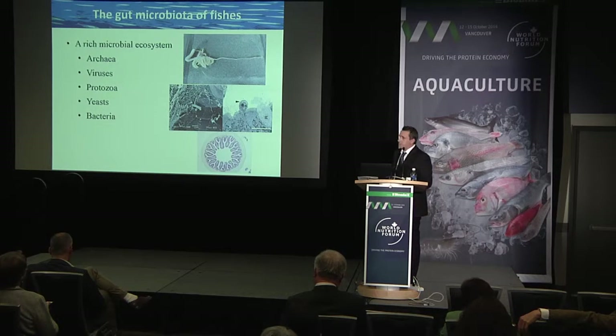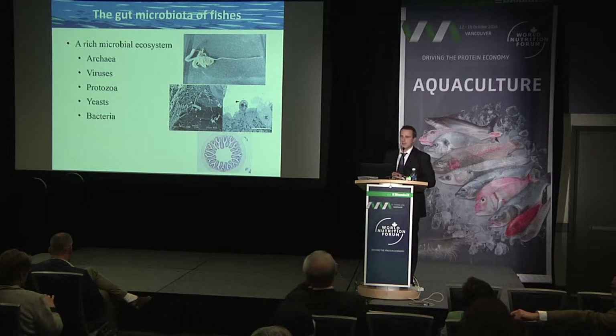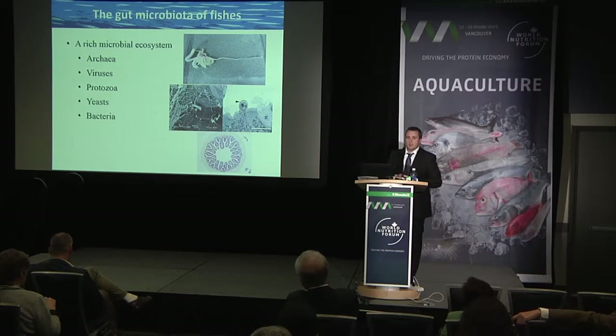Before we get to probiotics, we first have to remind ourselves about the gut microbiota of finfish. The whole point of why we're using a probiotic is to modulate those microbial populations in the intestinal tract, so first of all we have to look at those microbial populations.